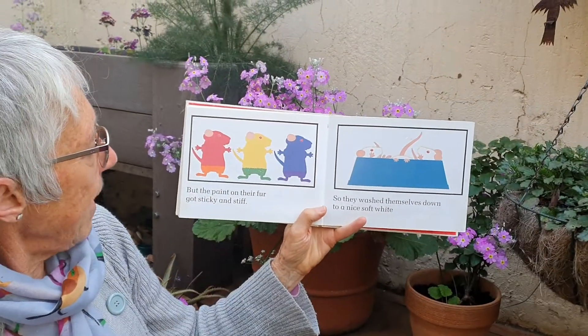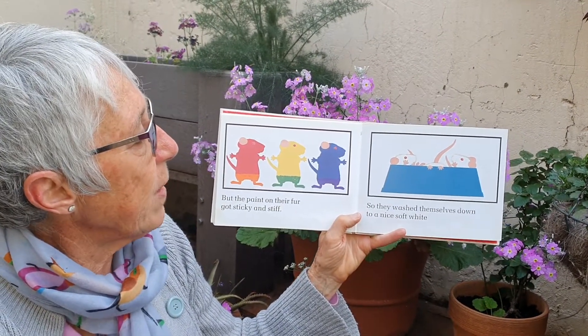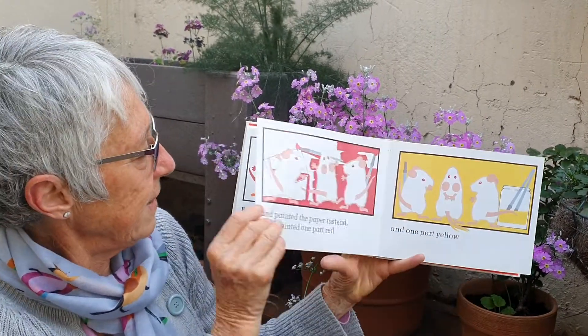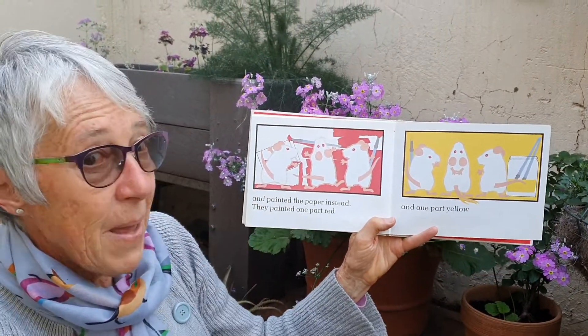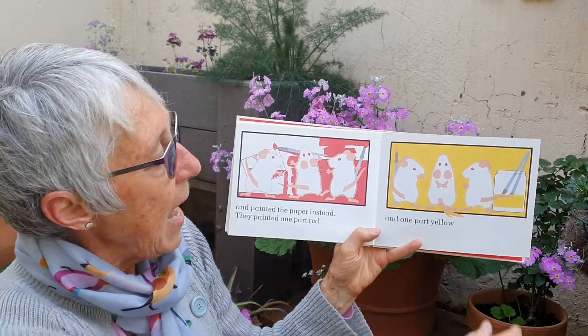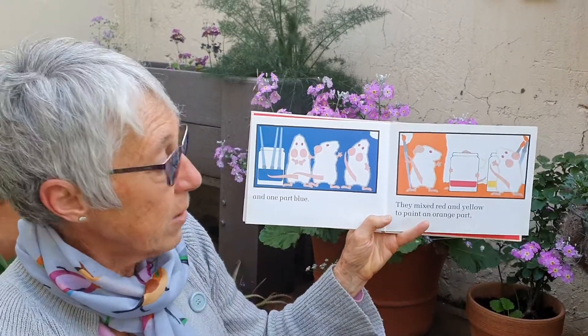But the paint on their fur got sticky and stiff, really uncomfortable. So they washed themselves down to a nice soft white and painted the paper instead. They painted one part red and one part yellow, and one part blue.